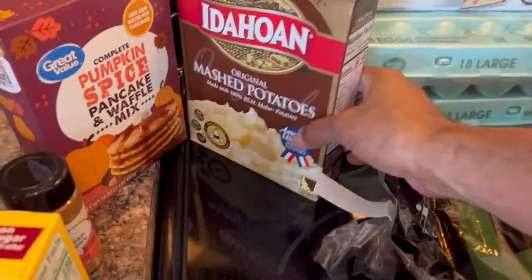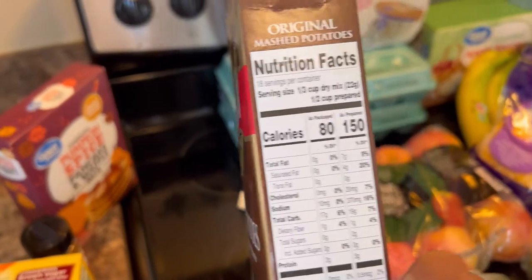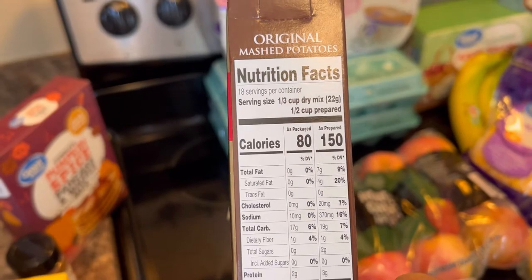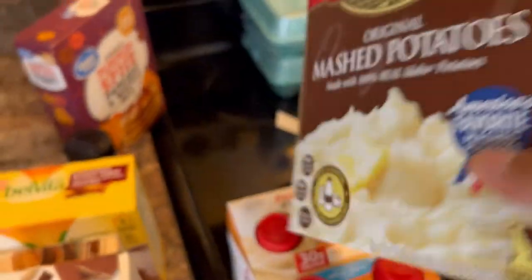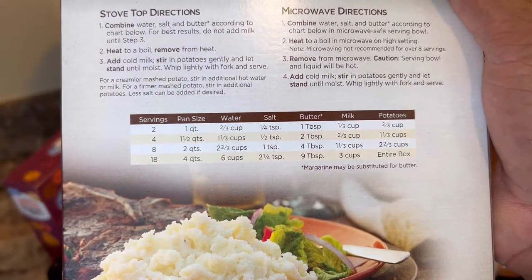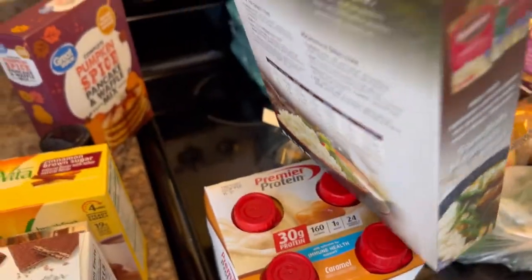Got a box of original mashed potatoes from Idaho. This is really useful when we're pressed for time and can't mash potatoes ourselves. For a half cup as prepared, we're looking at seven fat, three protein, and 19 carbs. The instructions call for butter, milk, and salt, so your fat comes from those. If you use a different type of butter or milk, you can change up your fat consumption for sure.